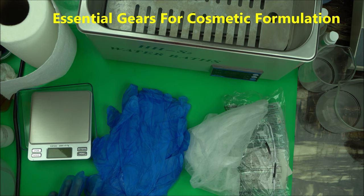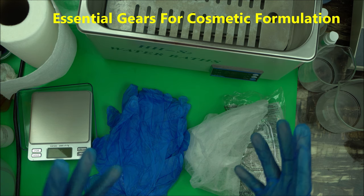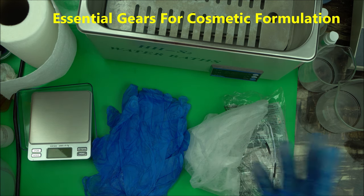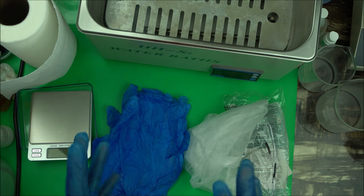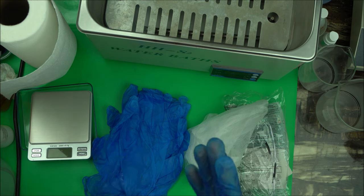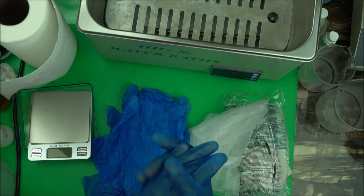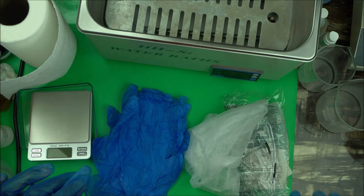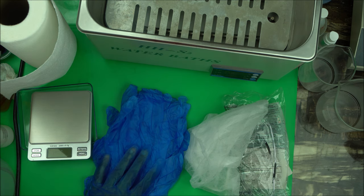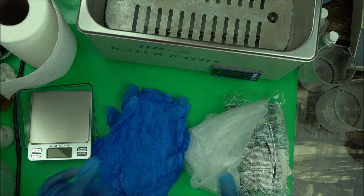Hello everybody, welcome to the channel. In today's video I'm going to introduce to you the important gears that every cosmetic formulator should have, whether in their home lab or specialty labs. These are things you should have anytime you want to make a lotion, toner, or any beauty products. These are gears, not just regular equipment, so let's get straight to it.